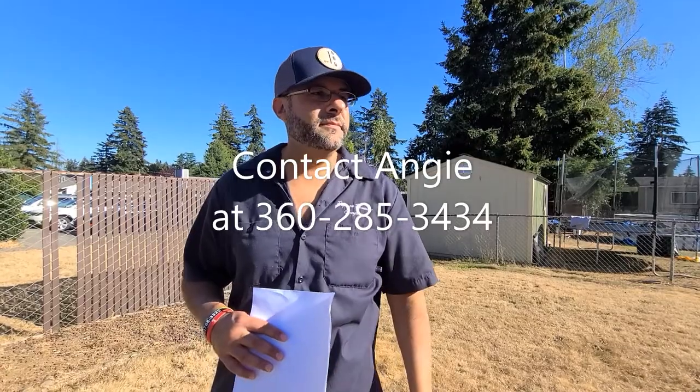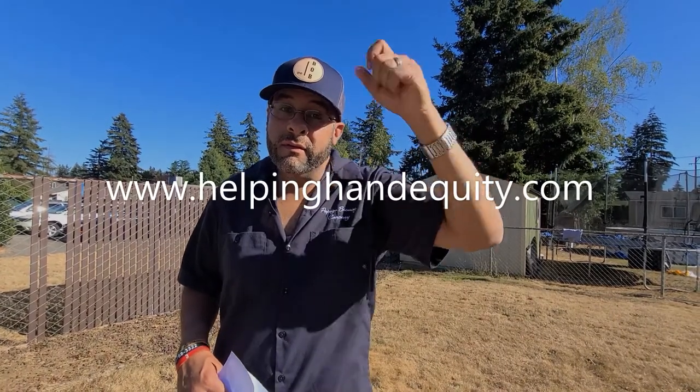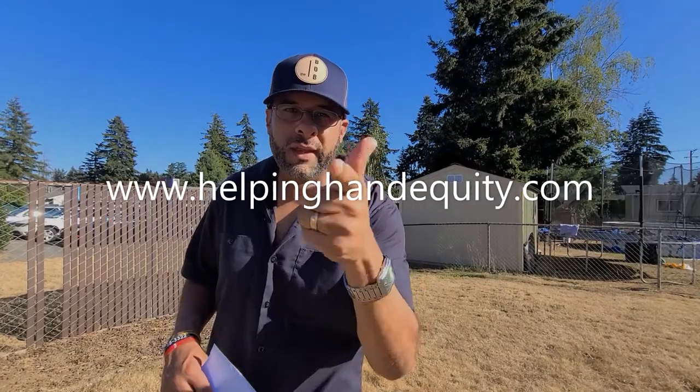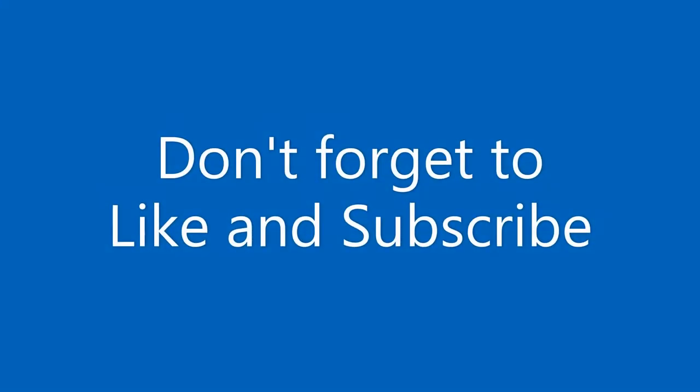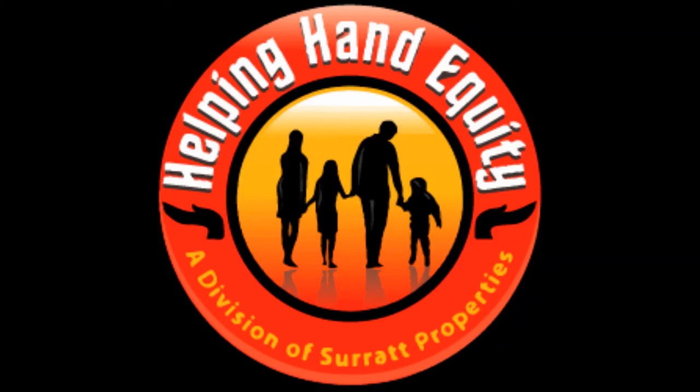If you want to see an in-real-life tour of this home, where do they contact you, Angela? You can call me or text me at 360-285-3434. And if they want to take a look at other homes we might have at Helping Hand Equity, they would go to www.helpinghandequity.com. We will see you all next time.